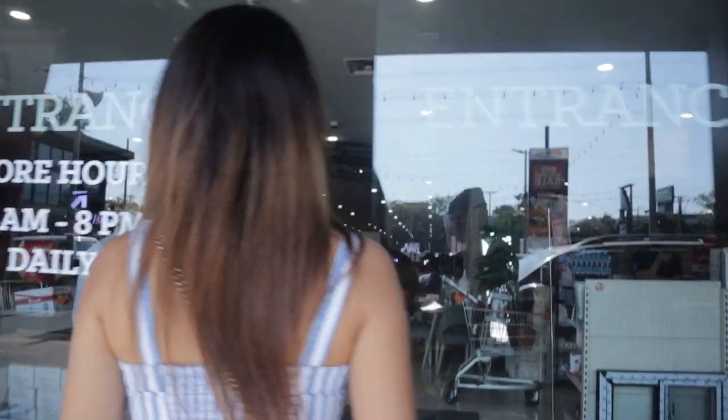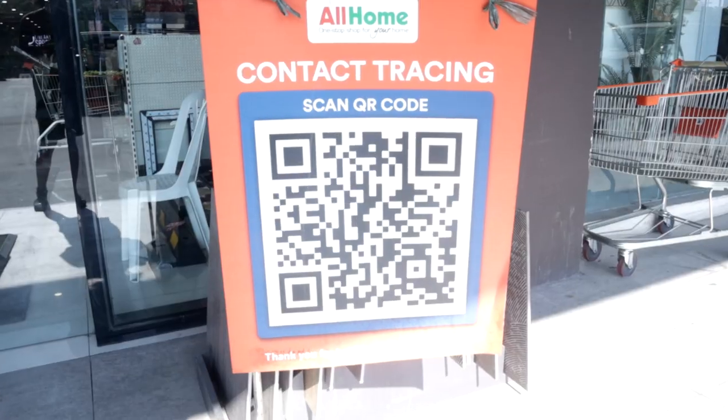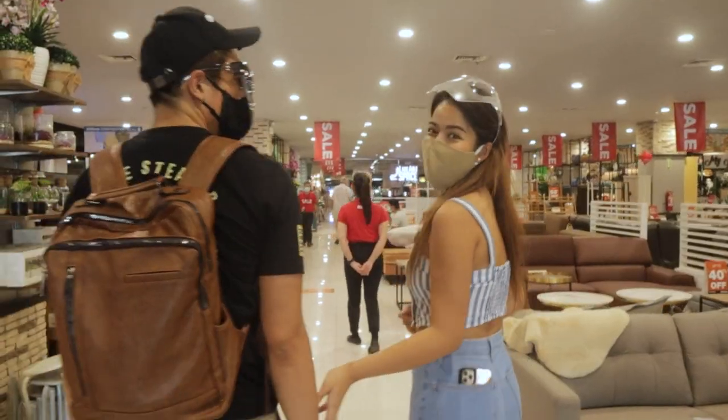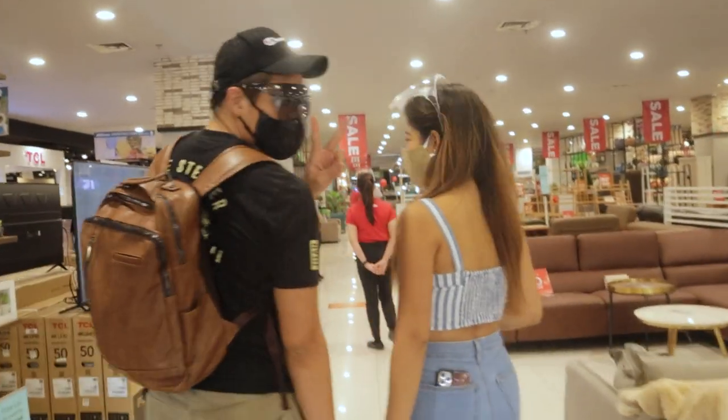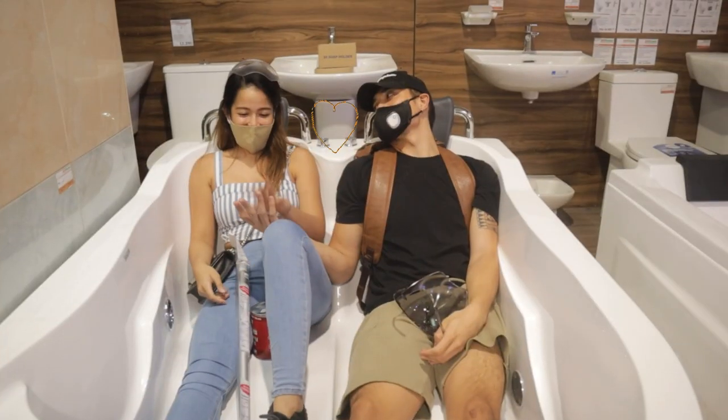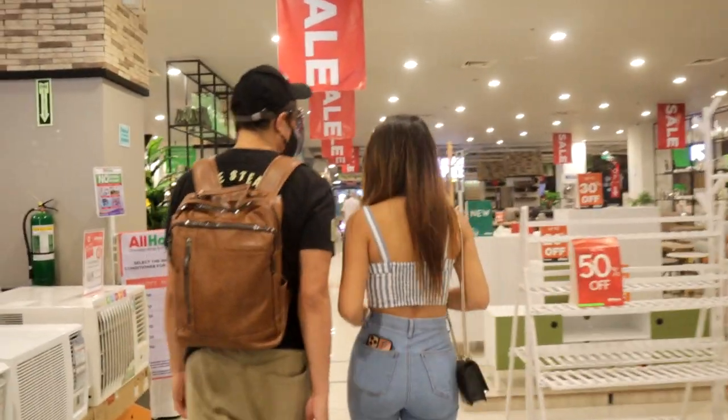The moment you walk in, you know All Home cares about your safety as they have protocols in place such as contact tracing, temperature check, and alcohol. Today my boyfriend Inigo went with me because he has a few errands to run, and I thought it would be perfect for him to check out what All Home has to offer too.